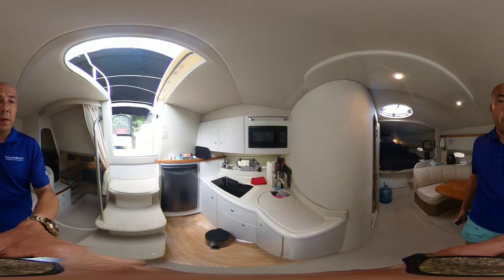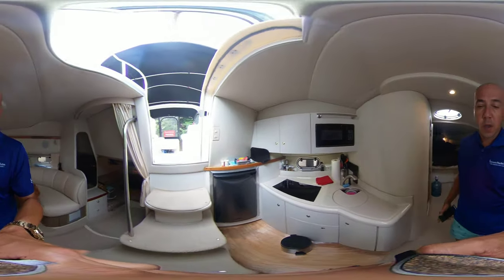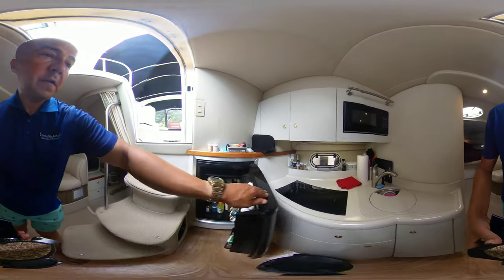Nice roomy galley with a two-burner electric stove. We have a General Electric microwave and a really nice large Danby refrigerator.